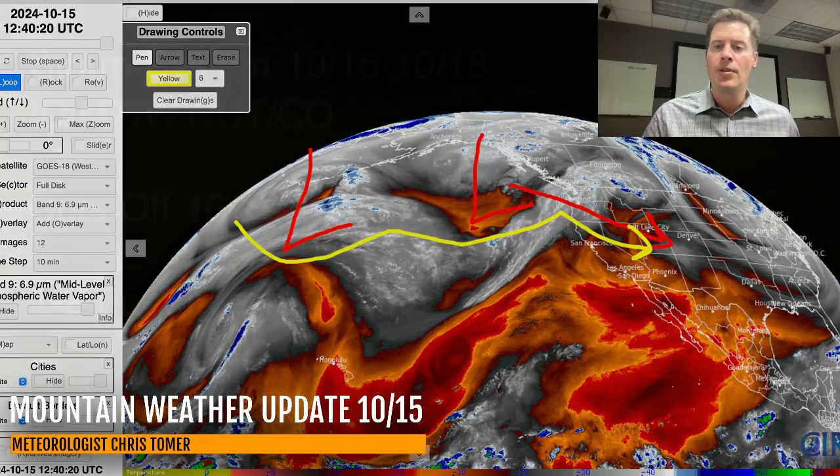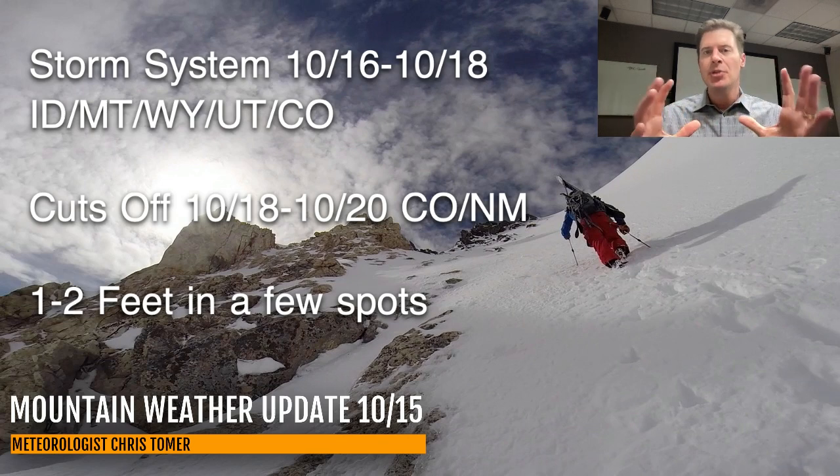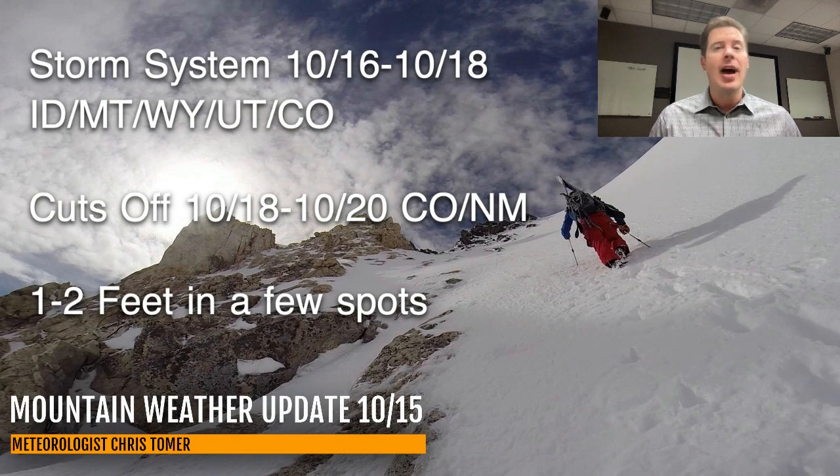Here are my bullet points for this update. We've got a storm system October 16 through 18 — that's when that first area of low pressure will move into the Intermountain West: Idaho, Montana, Wyoming, Utah, and Colorado. That'll be the initial line or surge of snow.